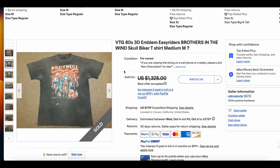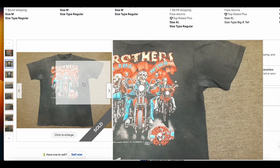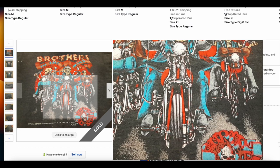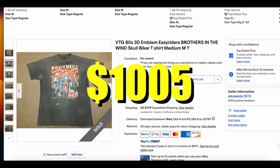Next up at number 9, we have the 3D Emblem Easy Riders Brothers in the Wind biker tee. Pretty beat up — looks like it's fairly worn, some pit stains and all kinds of other wear, which is kind of surprising. Of course, something from '86, a rare 3D Emblem like this is always going to go for a lot of money. Fairly rough condition, all things considered. This one actually sold for $1,005, so just barely beating out number 10.